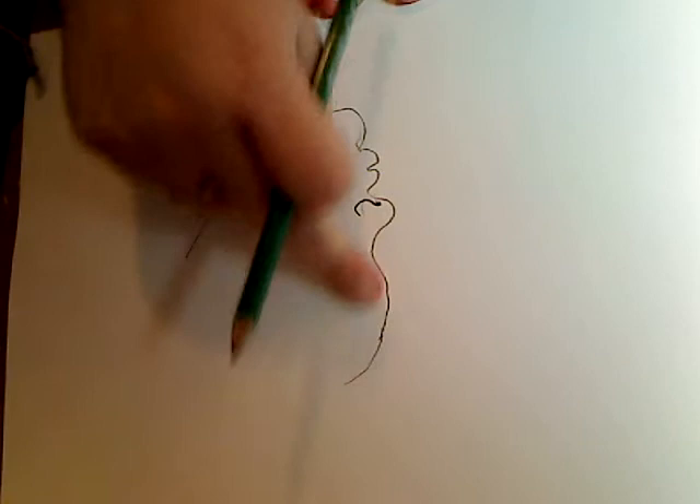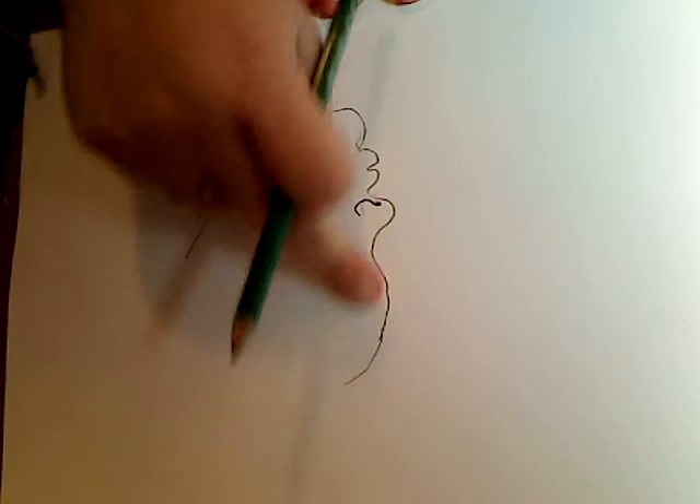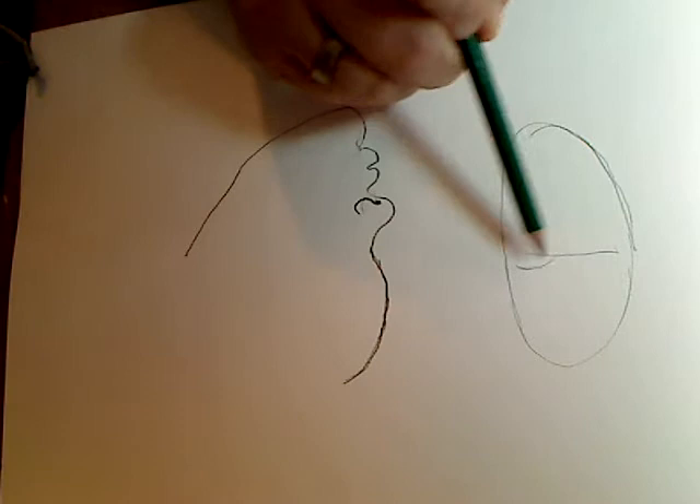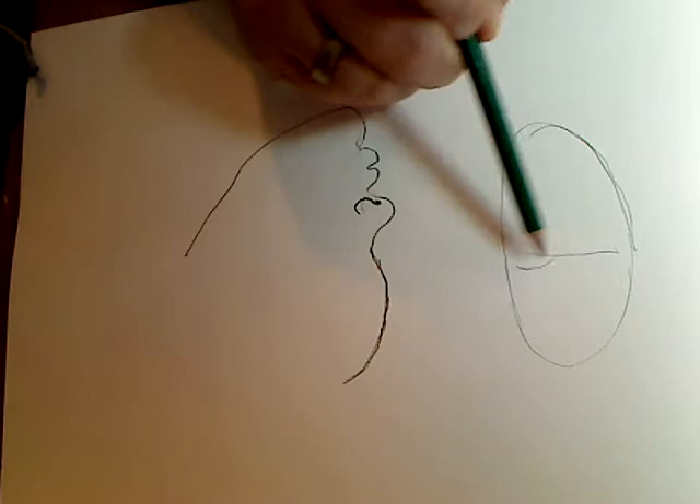If you've seen my other videos where we draw faces, you know this forehead is going to be big here - just like when we draw our normal girl, when we draw the forehead up like that. We start our eyes down here and we have that forehead, so it's going to be the same thing over here in the profile.